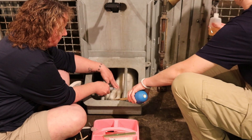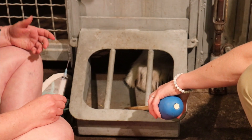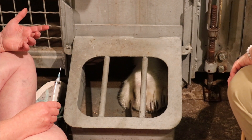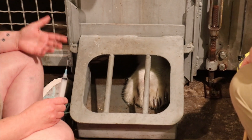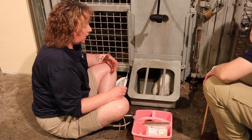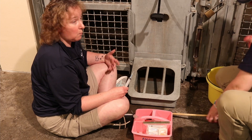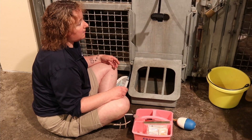Being able to do this also opens us up to many different research projects. The species survival plan does promote different research projects. We can learn a lot about polar bears and their natural habitat by learning about polar bears in a captive setting. We can do blood samples, test for different things, and then they can use that information to compare to samples they get from wild bears and see how everybody's doing.